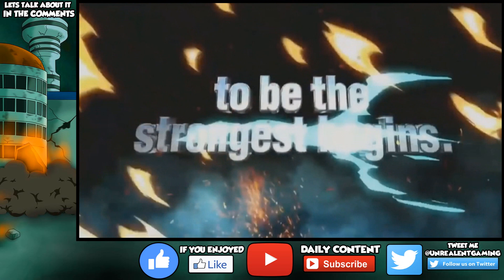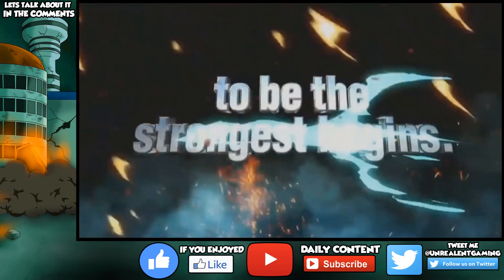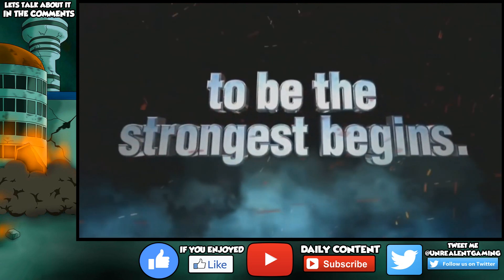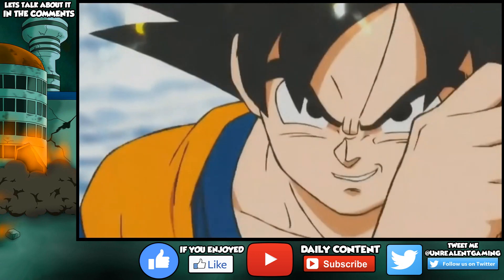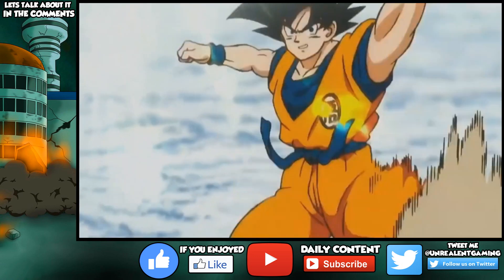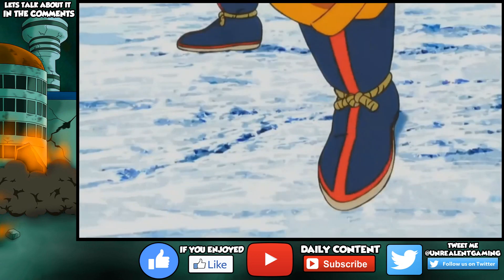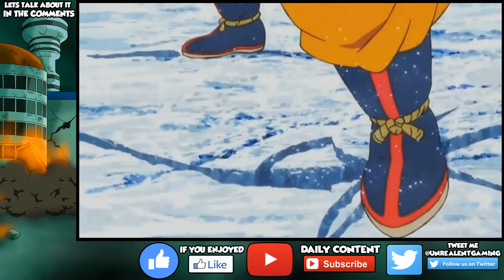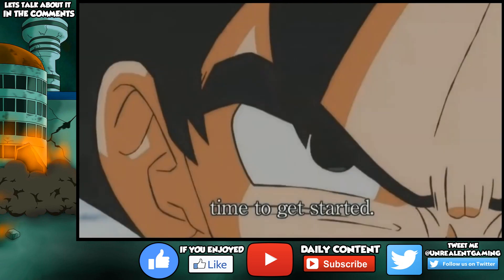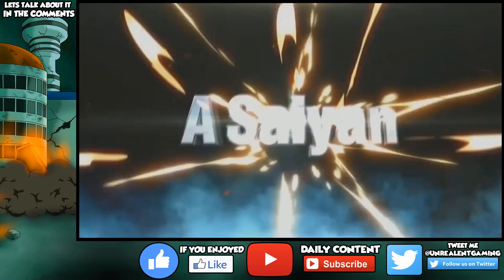It goes on to state 'to be the strongest begins,' so it looks like the story of Goku becoming the strongest isn't necessarily over. As we go further into the teaser, Goku looks up, seems to take notice, and seems to be ready. I love the expression on Goku's face — he has that sinister look, yet at the same time he seems to be welcoming the challenge. Goku gets down in traditional position, shattering the ice all around him, which looks absolutely amazing.